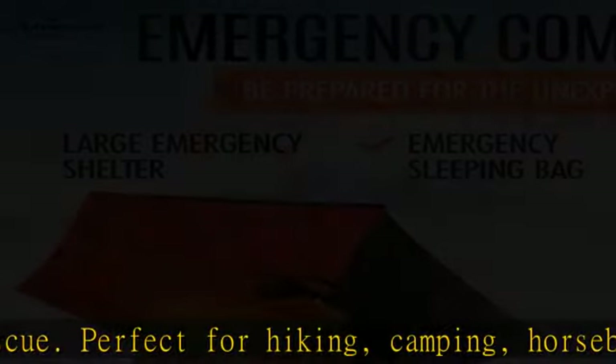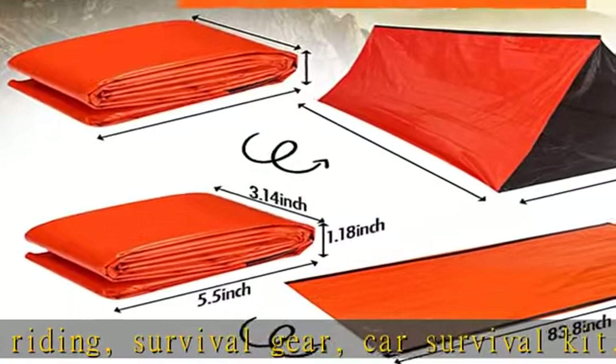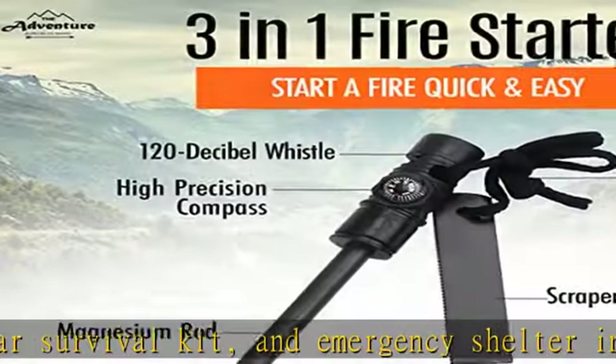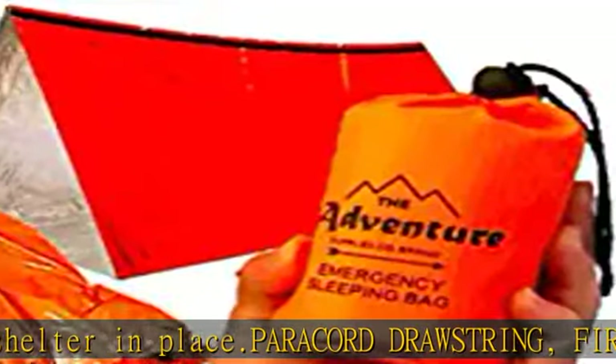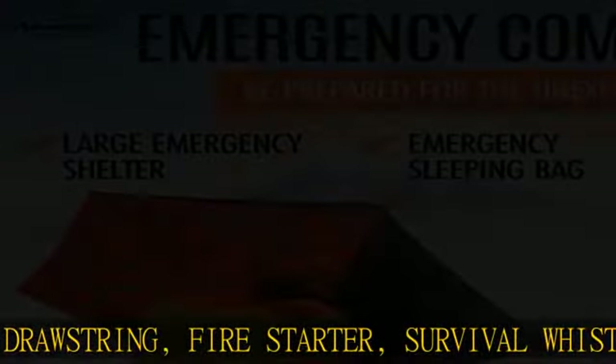The ultra-lightweight tent and sleeping bag bivy is constructed using a mylar-type material with a tear-and-puncture-resistant coating. They are durable enough for repeated use, so they can be folded up and put back in the waterproof nylon stuff sack. These can be conveniently clipped onto gear for transport and are compact enough to be put in a car glove box.